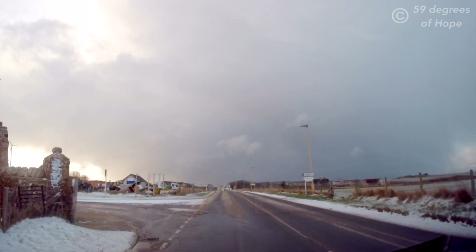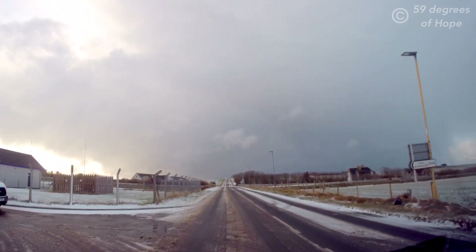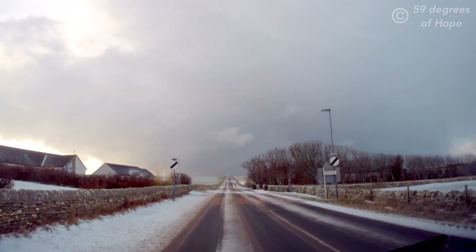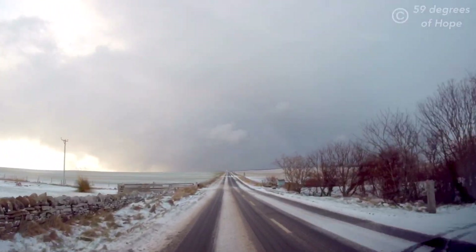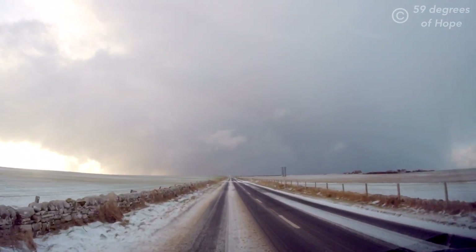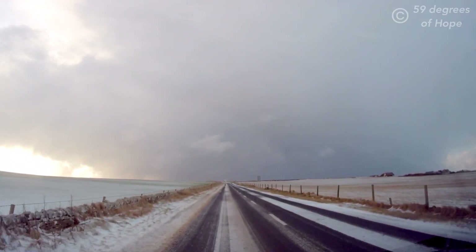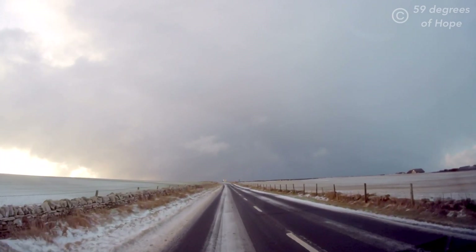We're coming up to the war memorial on our left-hand side — for the fallen of both world wars — and next to it the salubrious council tip, where Odin spends many a good hour at the weekend. On the left-hand side that road past the war memorial leads over to St Peter's Kirk on the east side of the island. We've done a video about St Peter's Kirk — it's in a very nice location.